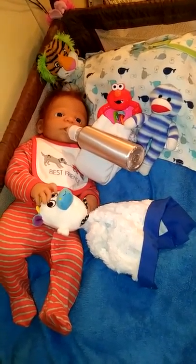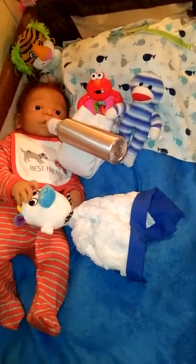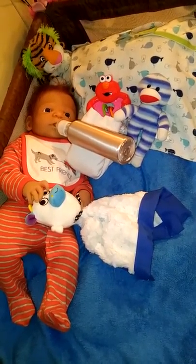Hey guys, so I have River here tonight for Theme Thursday. Ketchup — bottles, bibs, and toys.